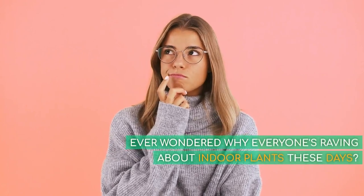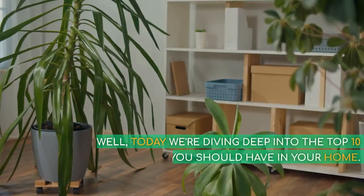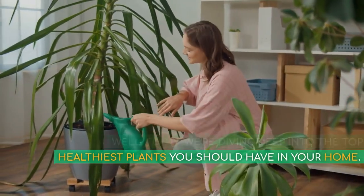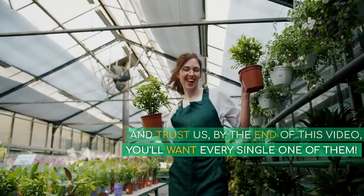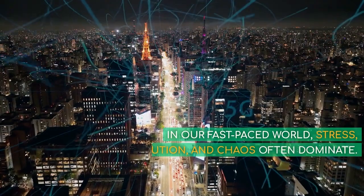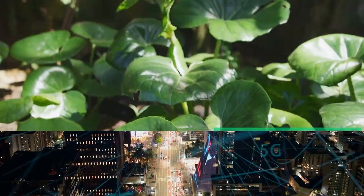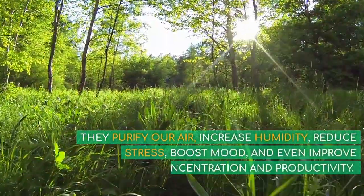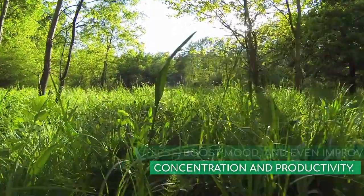Ever wondered why everyone's raving about indoor plants these days? Today we're diving deep into the top 10 healthiest plants you should have in your home, and by the end of this video, you'll want every single one of them. In our fast-paced world, stress, pollution, and chaos often dominate. But plants can combat these — they purify our air, increase humidity, reduce stress, boost mood, and even improve concentration and productivity.